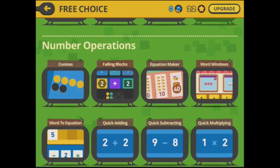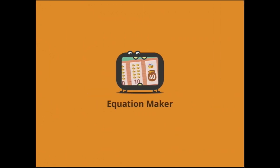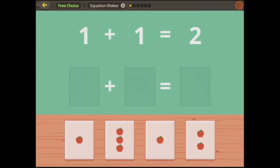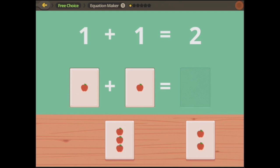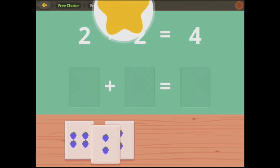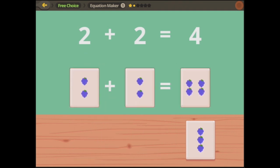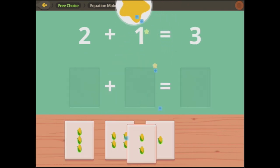Let's pick another one at random — how about Equation Maker? So we are matching here to here to here, making the equation in pictures and in numbers. One plus one equals two. Two plus two equals four.